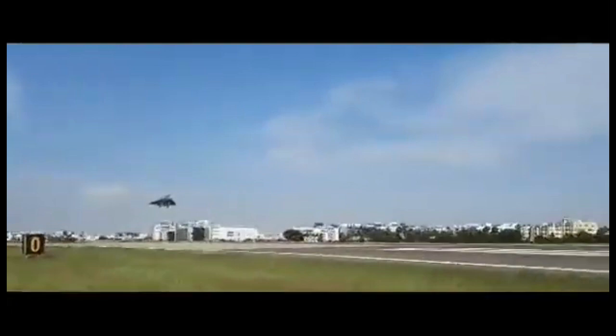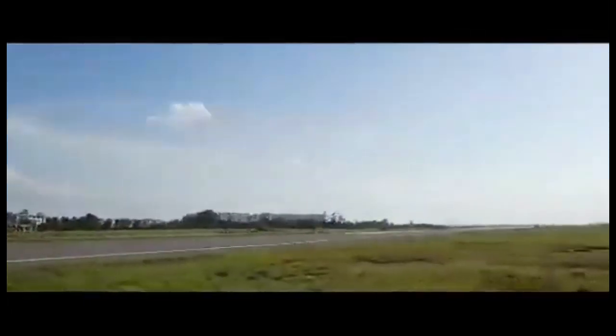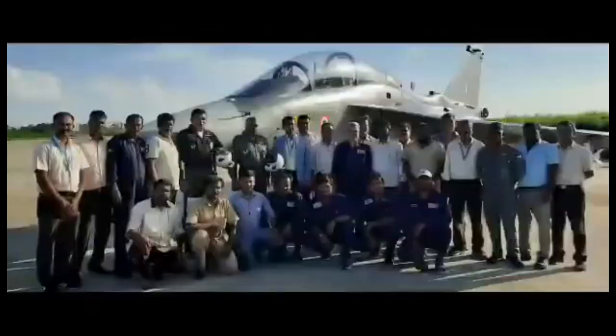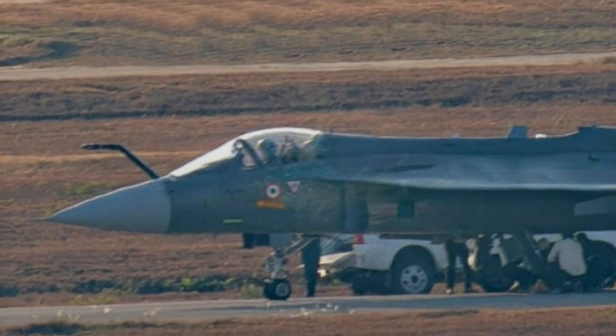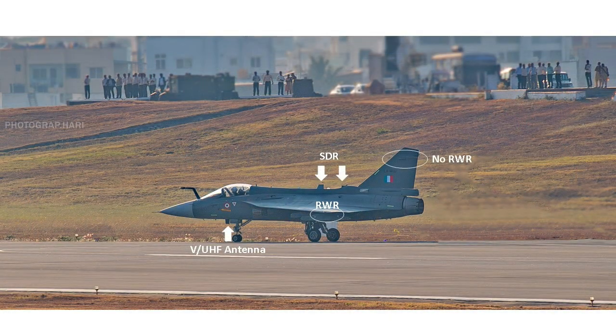From the LCA Tejas Mark 1A images shared on social media, we can see some noticeable differences compared to LCA Tejas Mark 1. The first visible difference is in the canopy, which appears more rounded in the Mark 1A. Second, the forward-looking radar warning receiver is no longer present in the vertical fin stabilizer as seen in Mark 1. Instead, the radar warning receiver has been moved to the wing tips.